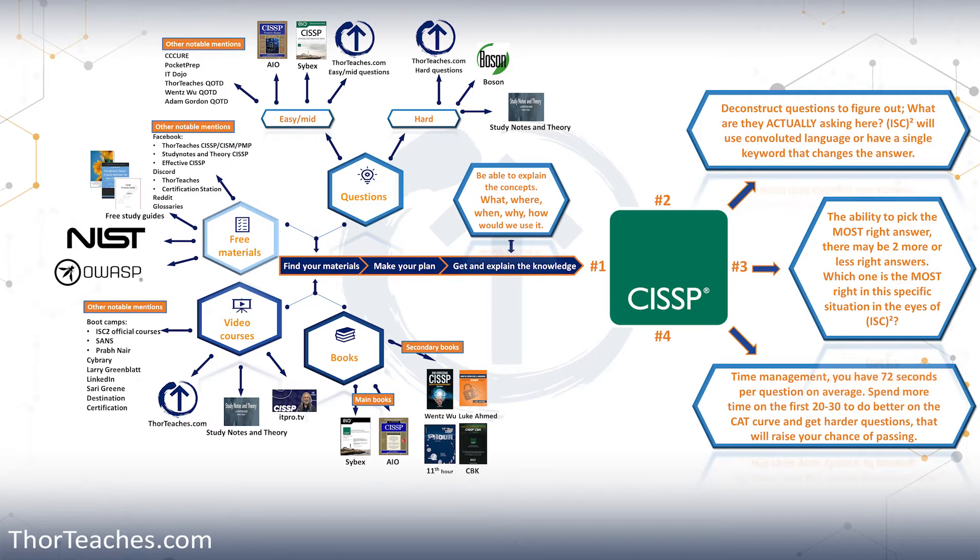I'm going to start out with video courses, then books, then free materials, then questions. I do it in this order because that is how I study for my certifications and it's also the way that most of my students do. The reason I do videos before the book is the books are huge — 1,200 to 1,600 pages. They can be overwhelming and some of them are really dry. So to be more gentle to yourself and have a higher chance of passing because you do not give up, I suggest starting with the videos.